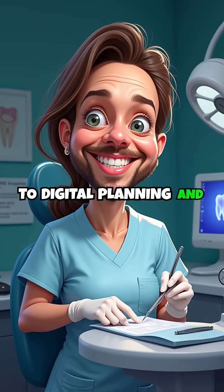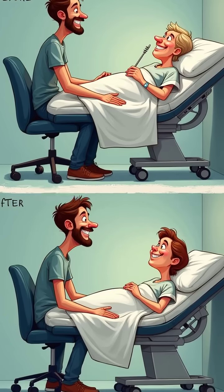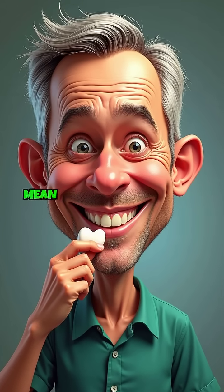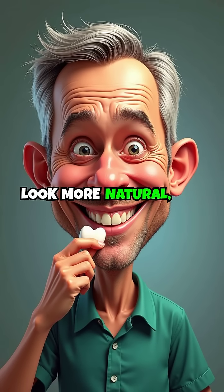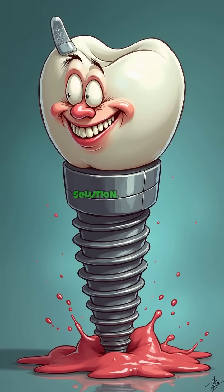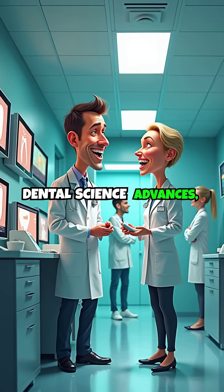Thanks to digital planning and precise surgical techniques, recovery times have significantly decreased. These innovations mean implants not only look more natural, but also function more effectively, providing a lasting solution.